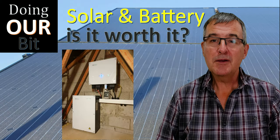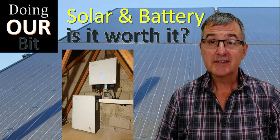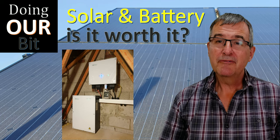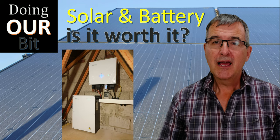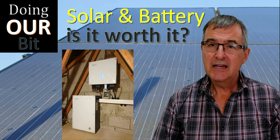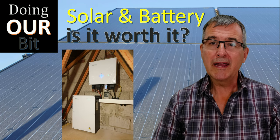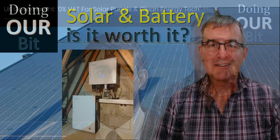Welcome to Doing Our Bit. Today we're going to look at solar and battery install — is it worth it? Originally I planned to do a separate video on solar and battery, sharing some of my personal experience as a non-expert, covering things I've learned along the way that I wish I'd known at the start.